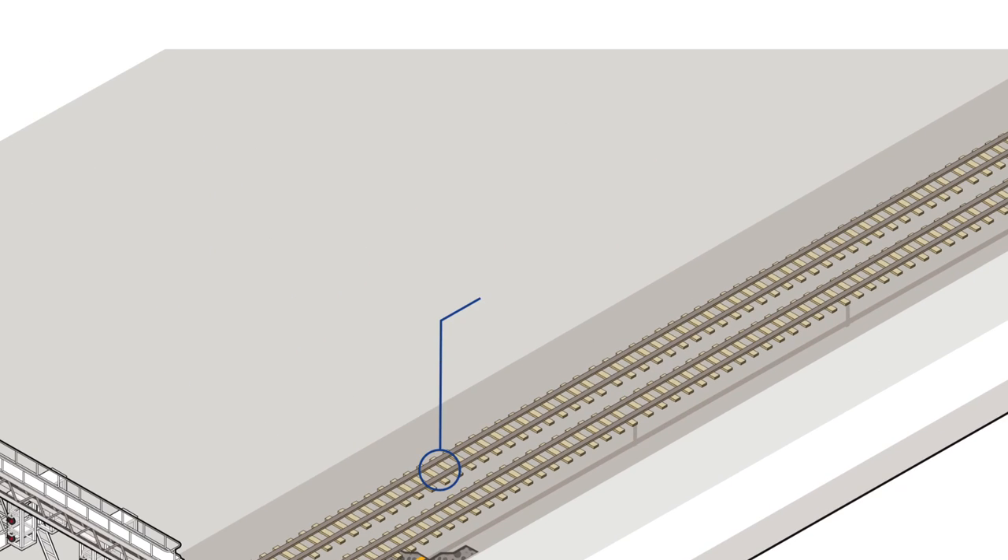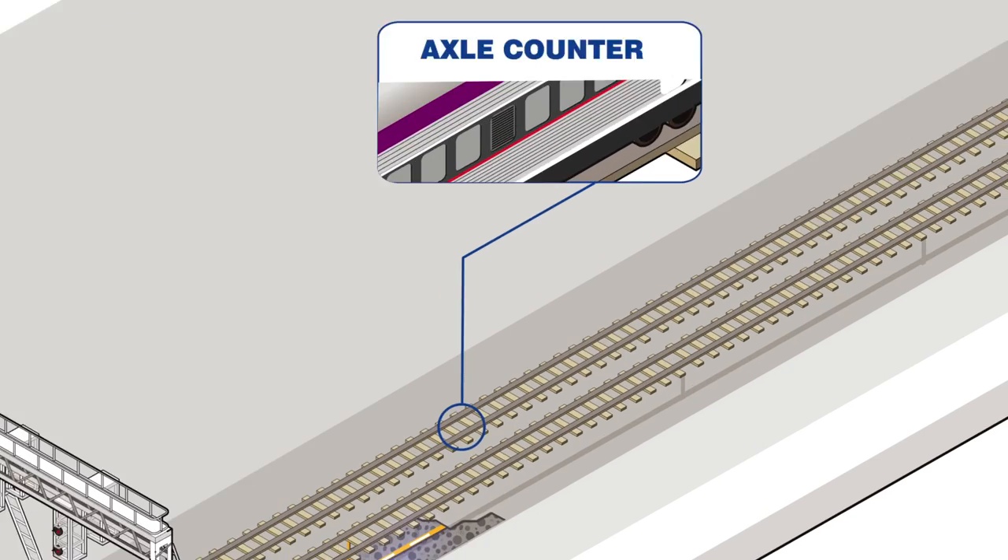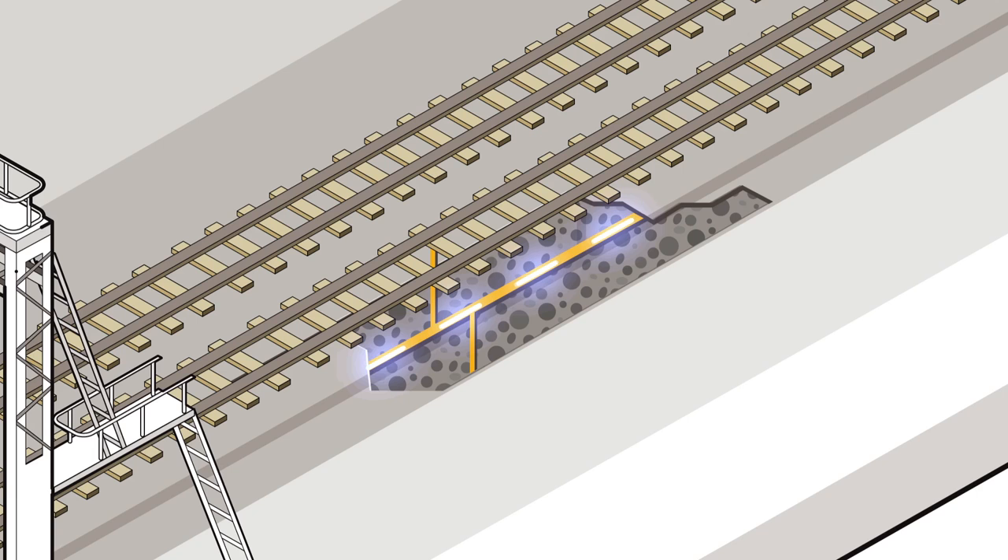Axle counters are devices installed onto the track which detect train movements. After a train passes, signals from axle counters are sent through the fibre optic cables to the central computer system.